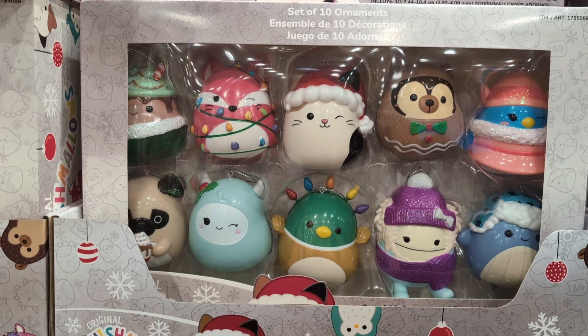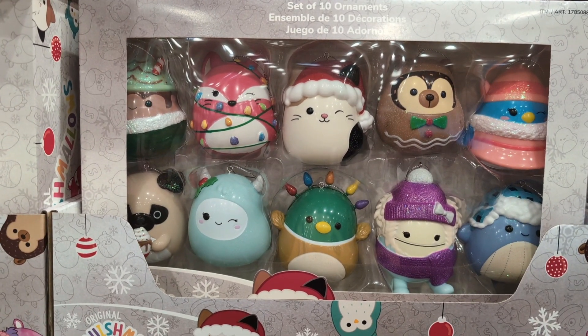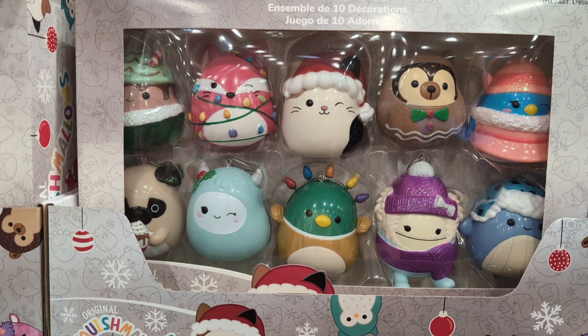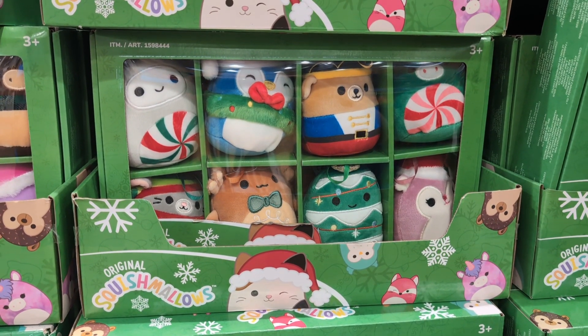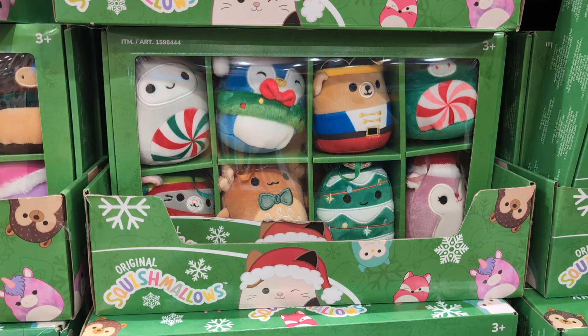Squishmallow Holiday Ornaments Set of 10 $26.99. Squishmallow 4-inch Mini Ornaments 8-Pack Assortment $16.99.